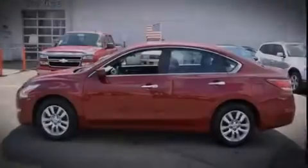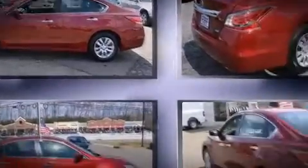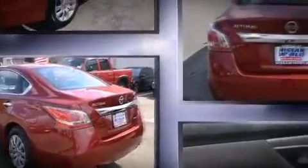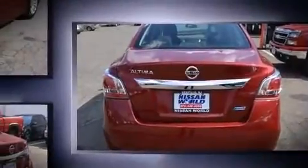Sensibility and practicality define the 2014 Nissan Altima. This four-door, five-passenger sedan still has fewer than 5,000 miles. Smooth gear shifts are achieved thanks to the efficient four-cylinder engine, and for added security, Dynamic Stability Control supplements the drivetrain.